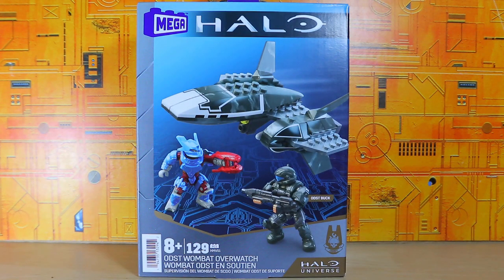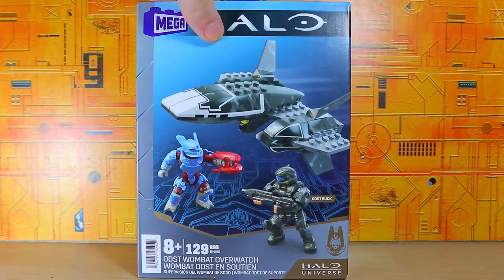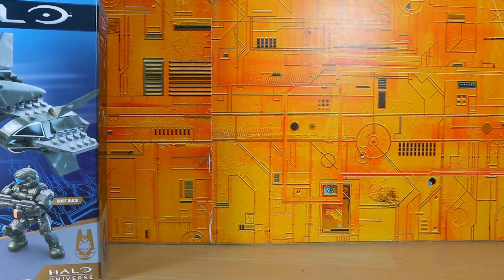The first thing is the ODST Wombat from Mega Halo Overwatch — I guess I have to review this on the other channel — but yeah, this is pretty cool. It's kind of a rework of an older set, but it looks nice.